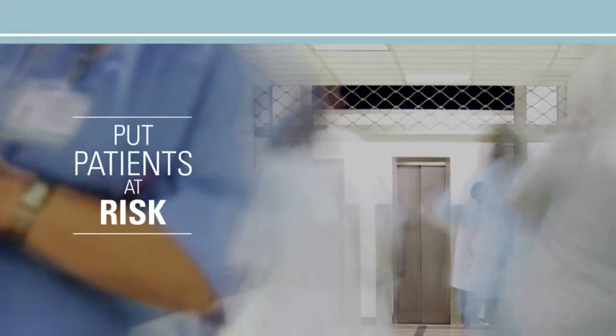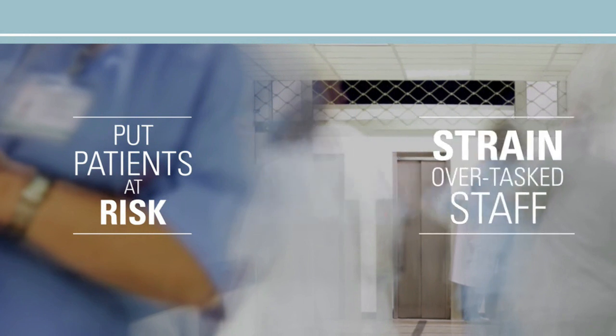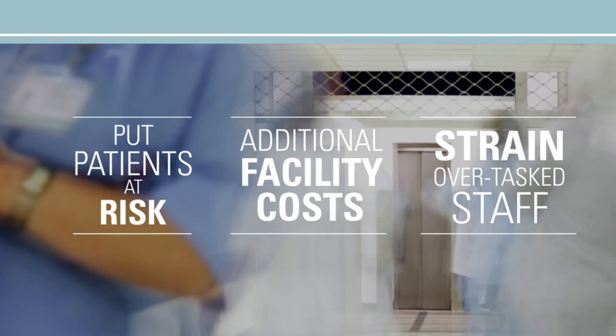Ultimately, all of these events put facilities and patients at risk, strain the already overtasked clinical staff, and result in additional facility costs. Most importantly, many of these events could have been prevented.